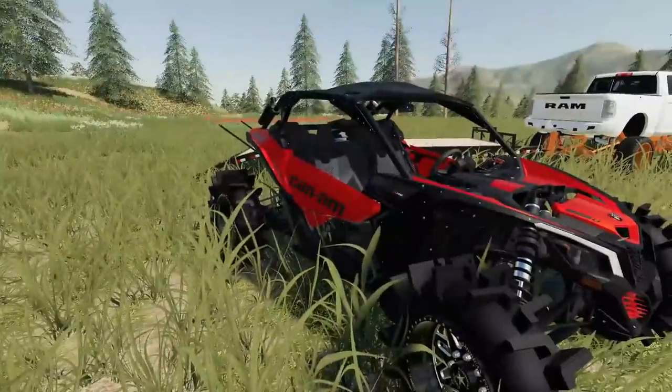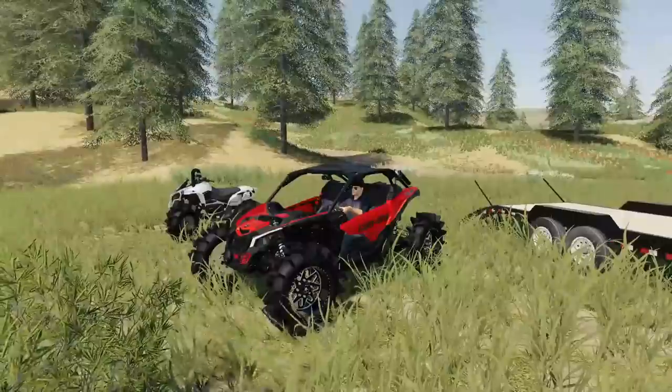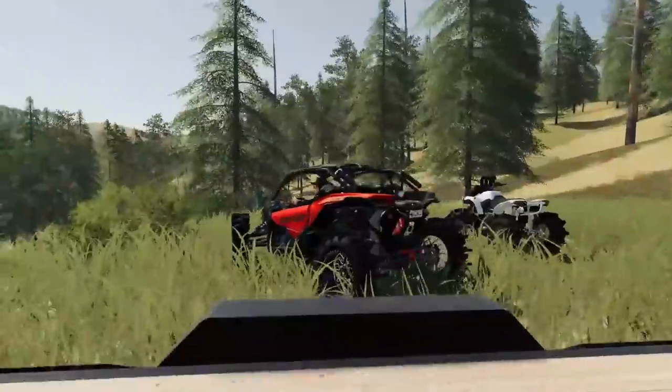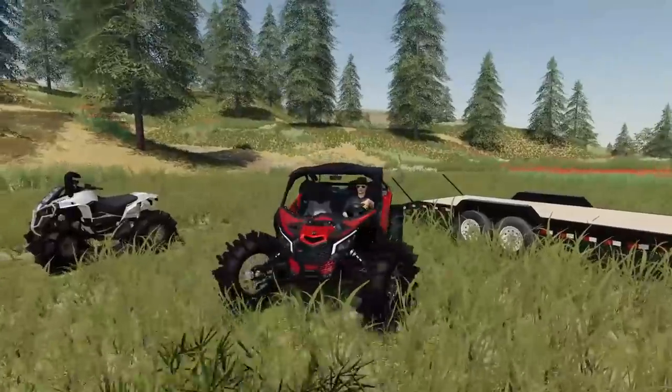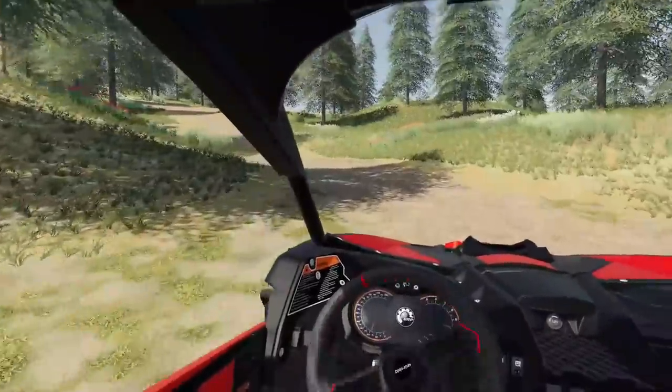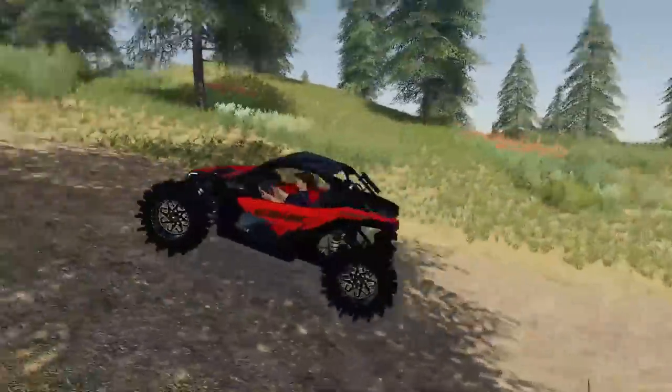So probably just going to rip around on the X3. If I do find some mud though, we'll definitely take out the Renegade, but until then we'll just take out the X3, do some trail scouting, see what's out there. I haven't really been out here too much so we'll have to see how it is. I'm pretty sure coming up here I saw some sort of a radio tower or something — I want to go check that out and see what's out there.